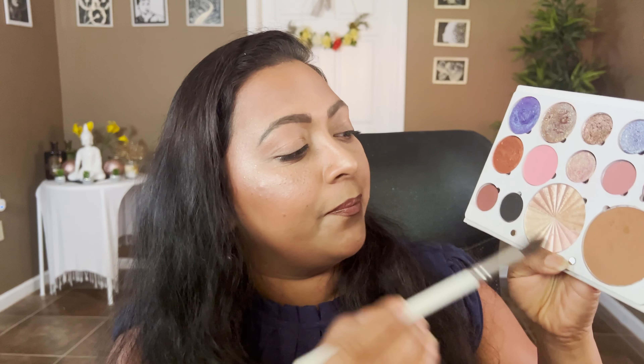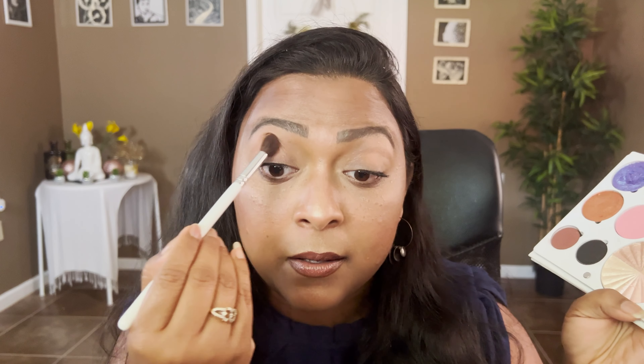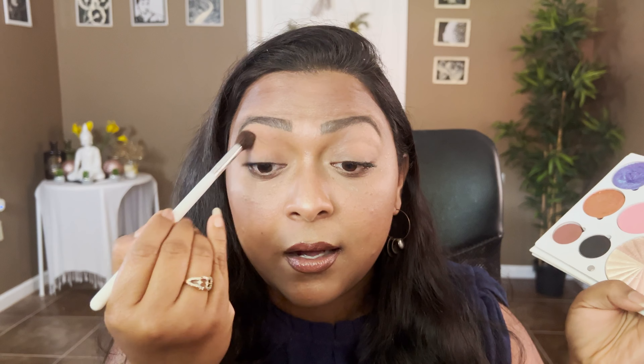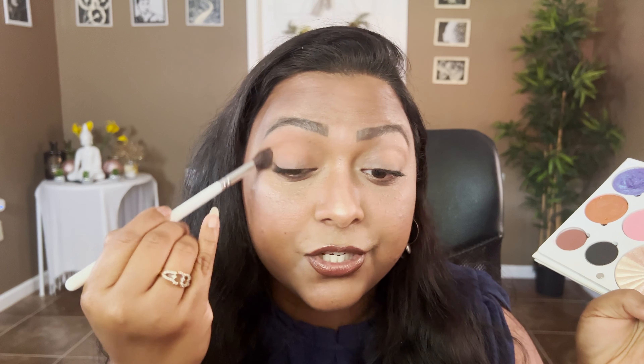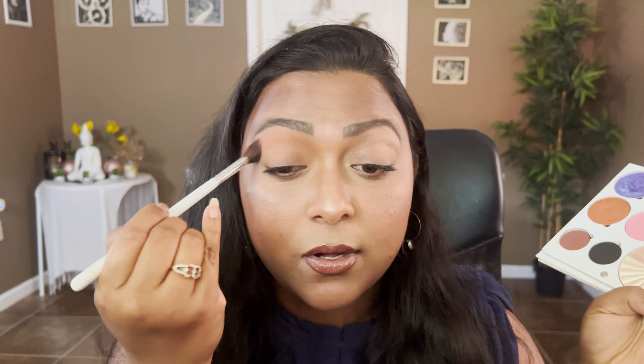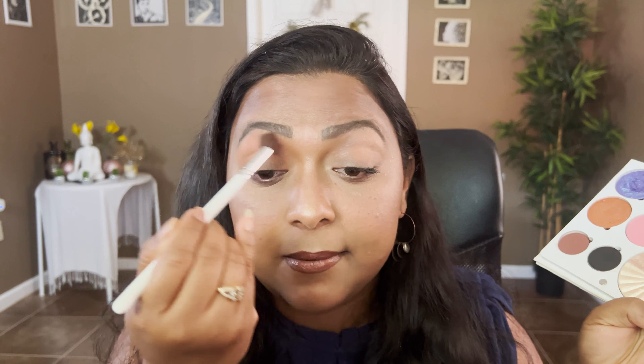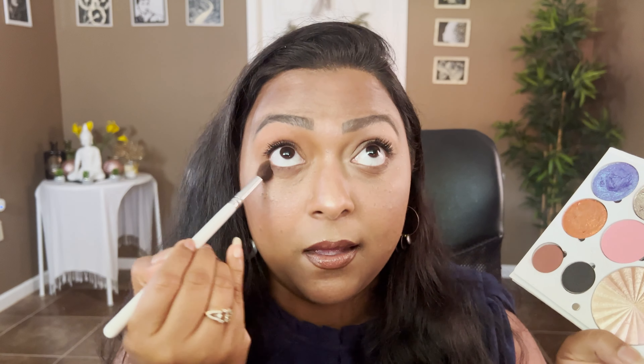Let's move on to the eyes. I think I should do two looks! Let's do a brown in the crease first to show how that bronzer shade looks as a crease shade. You can see how beautifully, because it's a bronzer, it just blends in so nicely. I'm going to apply the same thing on my lower lash line too.